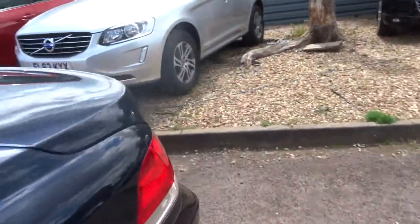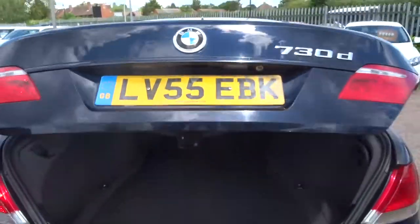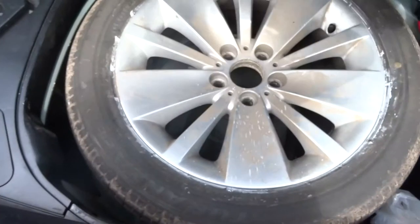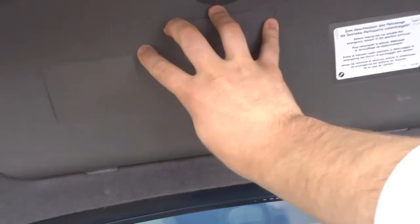It's got an electric tailgate. With a spare underneath the carpet. And then you've got your input there for your navigation. Just in there you've got your assembly kit.